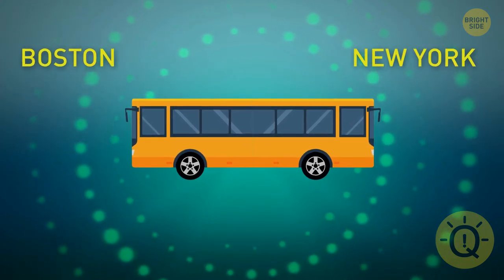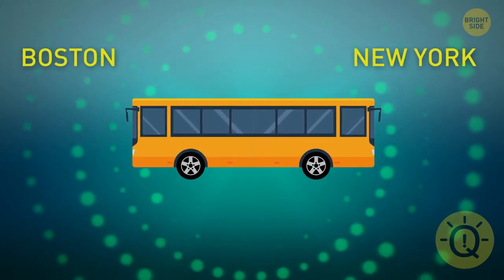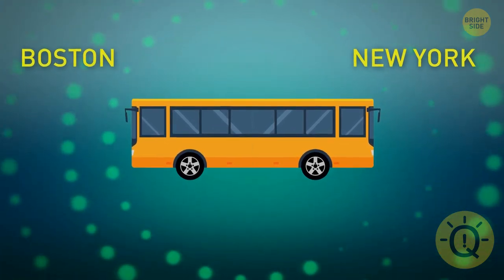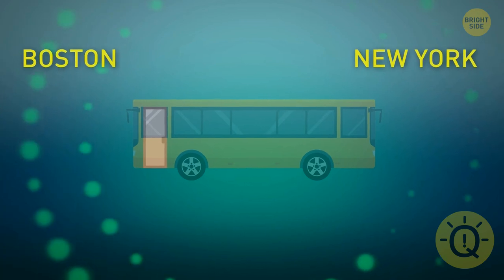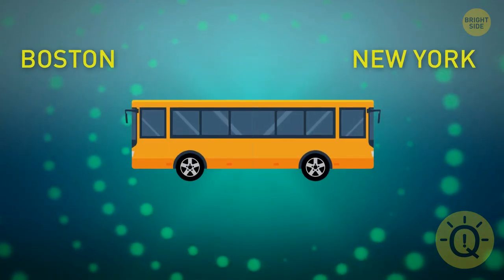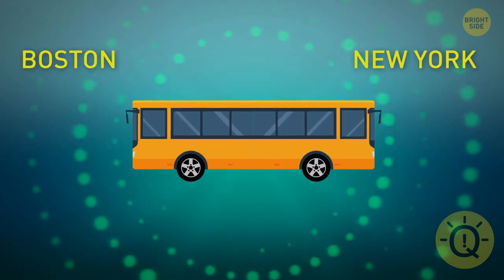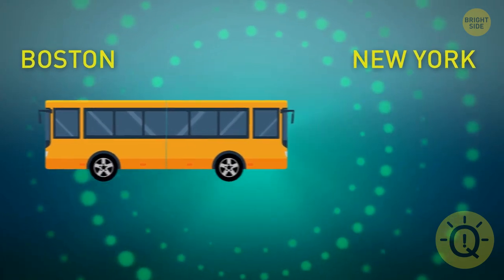It seems like there's nothing in the picture that can help you figure it out, but it's not exactly so. You can see no door — it means it's on the other side of the bus. Since bus doors are always on the right side, the vehicle must be facing us with its left side. This means it's going to Boston.